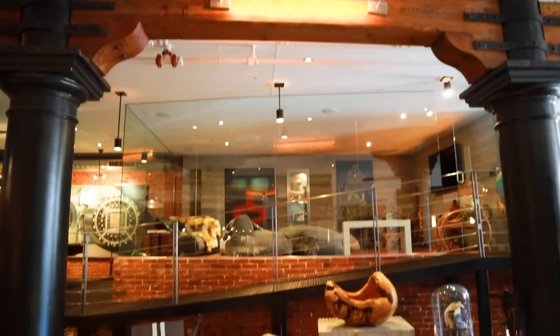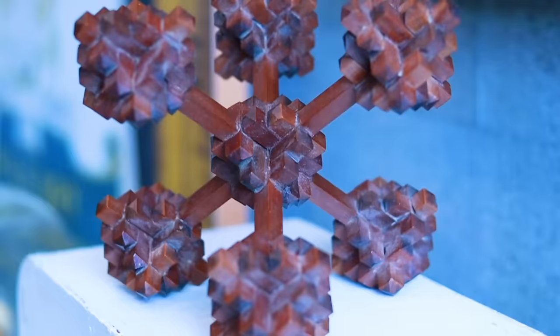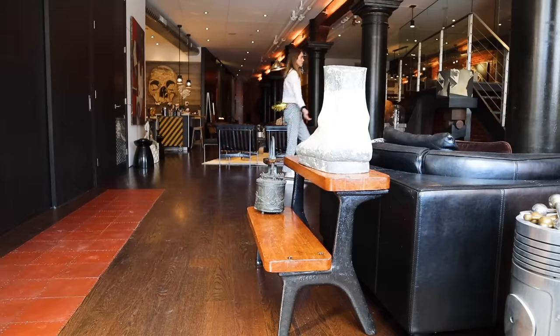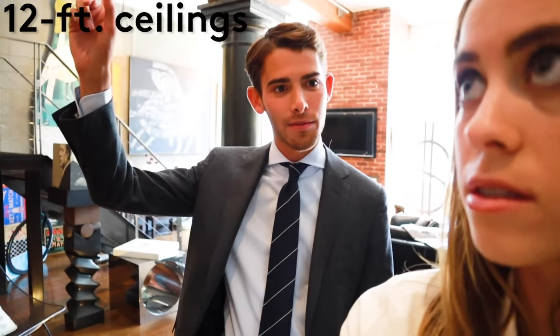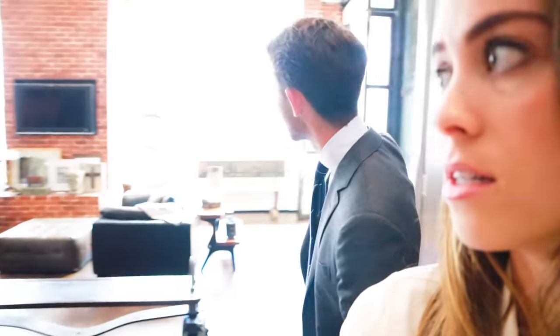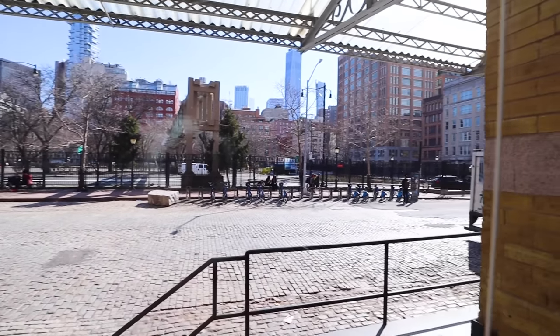Inside it's all wooden beams, exposed brick, ducts and pipes, and a total mixture of textures and styles from all different time periods. The apartment is 4,000 square feet with 12-foot ceilings throughout, which is pretty mega. What I also love are these windows — when you look out, it's not like most New York City apartments where you just see another building. I can see probably three layers of street before there's another building.